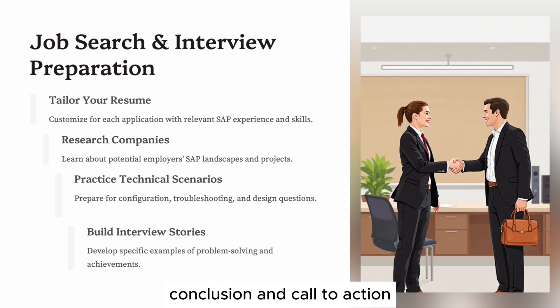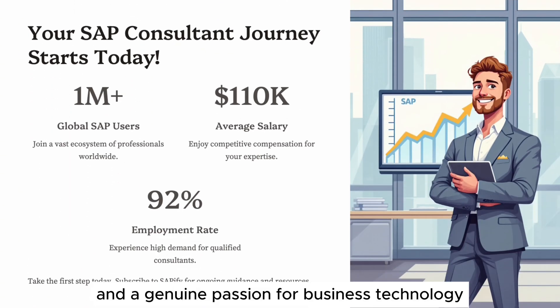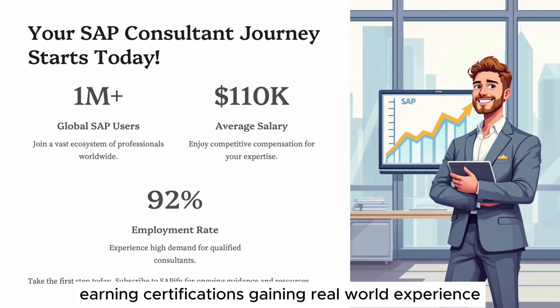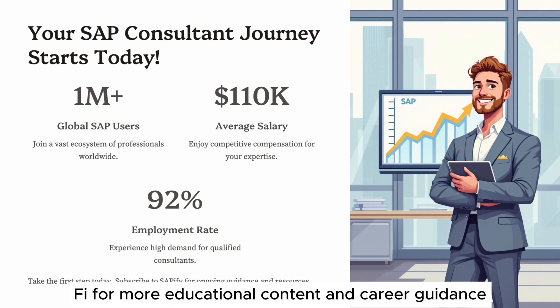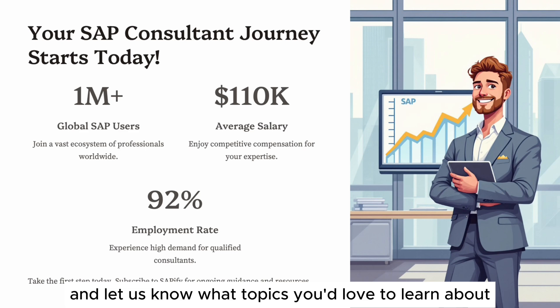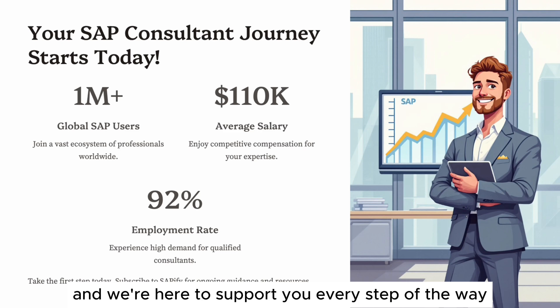Becoming an SAP consultant is a long-term investment in yourself. It requires continuous learning, adaptability, and a genuine passion for business technology. Start by choosing your path, building foundational knowledge, earning certifications, gaining real-world experience, mastering soft skills, and building your professional presence. Finally, be relentless in your job search and interview preparation. If you found this video valuable, subscribe to SAP i5 for more educational content and career guidance. Like the video, drop a comment with your questions, and let us know what topics you'd love to learn about next. Your SAP journey starts today, and we're here to support you every step of the way.